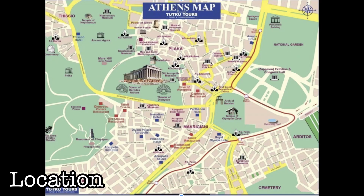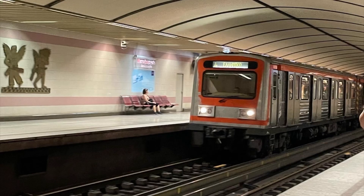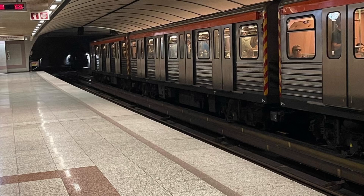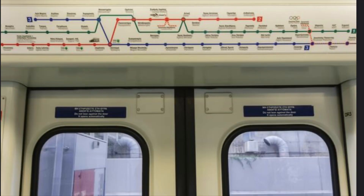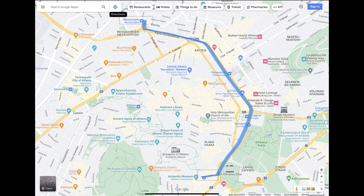Being from South Carolina, we have no public transit system, but still found the metro super easy to use. We simply hopped back on the red line and were able to use the maps and diagrams within the metro to figure out everywhere we needed to go. For example, the Acropolis was just a few stops down the red line from our hotel.